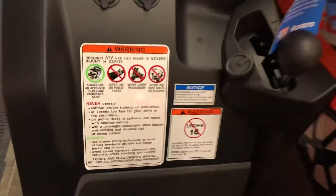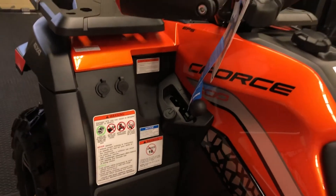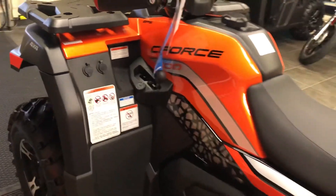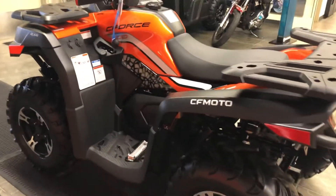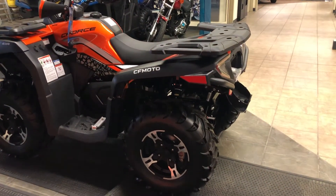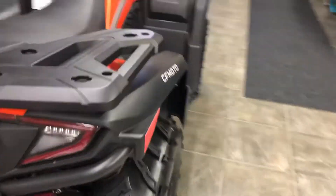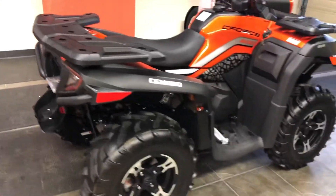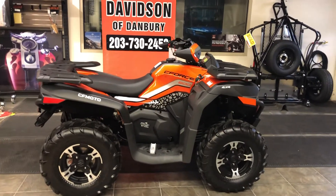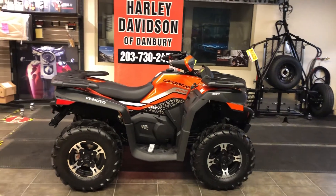No one under 16 — these are valid points to remember. Please operate your CFMoto safely. And remember, as you read all these warning stickers plastered all over this vehicle, don't ever forget the 10 most feared words in the English language: 'I am from the government, and I'm here to help.' We've got a C600 for you. It's time — now that COVID-19 and the lockdowns are over — to have the best year of your life. Go off-roading. Put a plow on this. Plows and other accessories are in stock at Harley-Davidson CFMoto of Danbury.